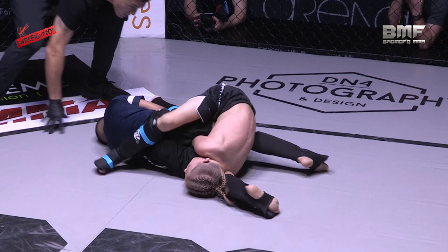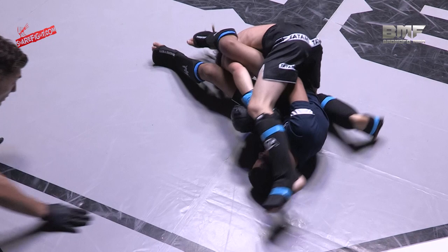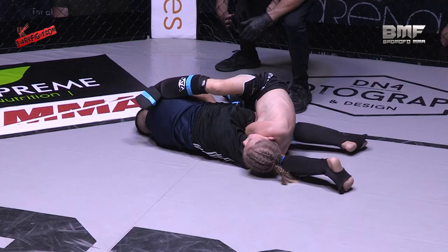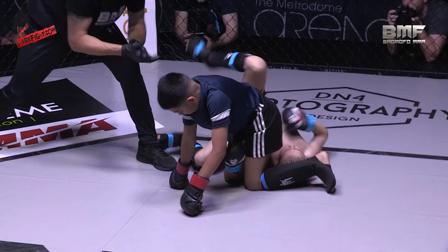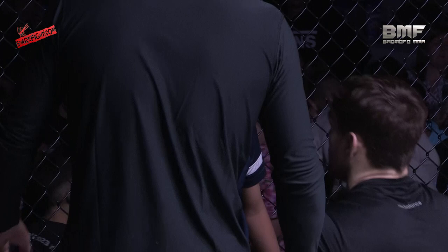That looks like it might be over — if Anakin can step all the way over the top of his body... he's hunting it again, that arm looks tight. But look at how composed Roman Anakin is, just keeping calm. Oh wow — fantastic work from Misham Hussain on top, but Roman Anakin survives, doing just enough defensively to make it to the end of the round.